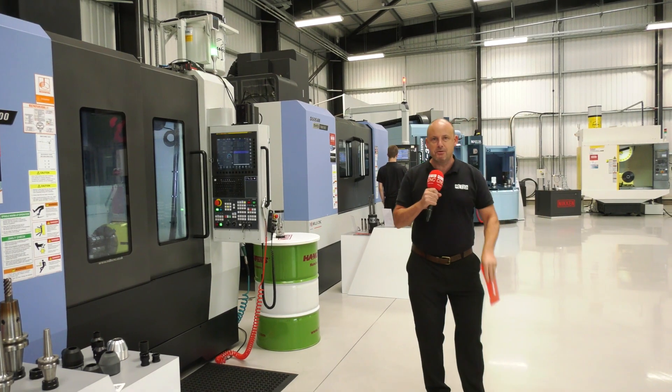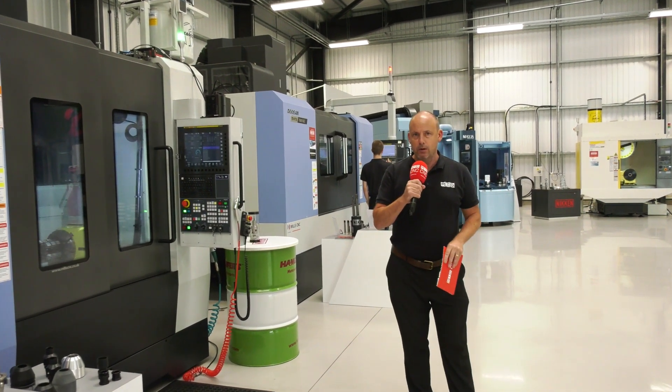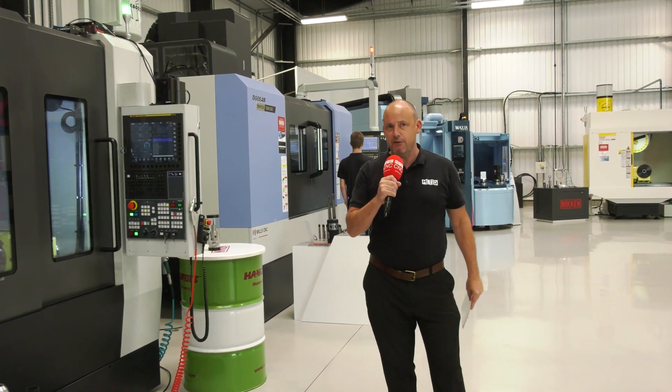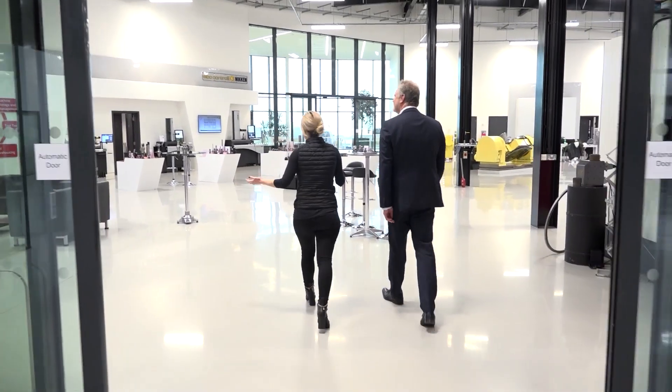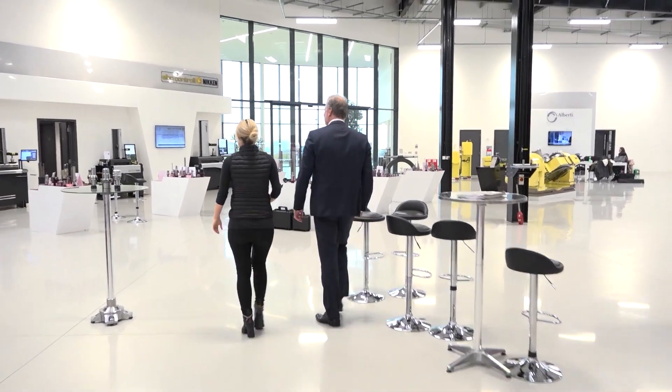Equipped with the latest high-precision machine tool technologies, Niken's open-door policy means it's never been easier to get a new manufacturing solution. When we have customers and potential clients arrive here, the first thing I think that they see is the transparency of the whole place — from walking through the front doors, the kind of glass design, they see everything, and that is very deliberate.